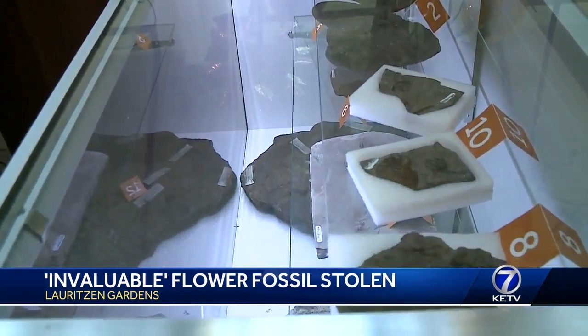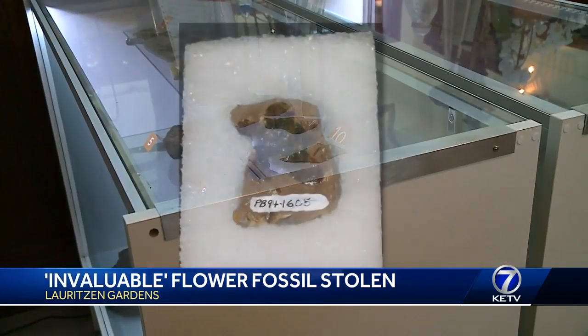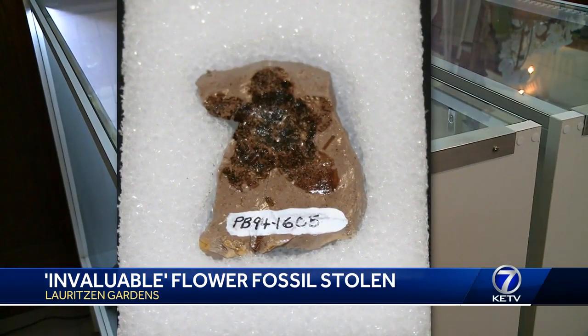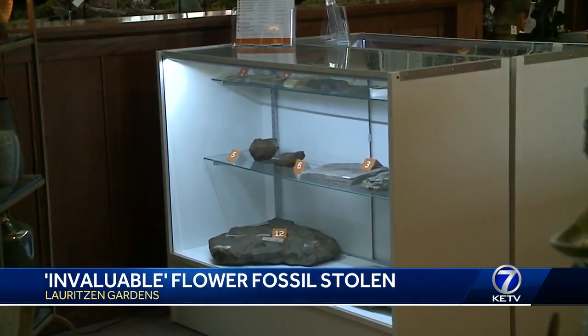It's important to the people of the heartland and it's rare. According to a police report, the stone fossil was stolen sometime between January 28th and February 11th. At the time, it was possible to pry up the glass pane on top.